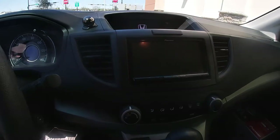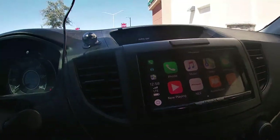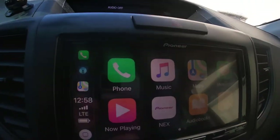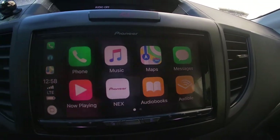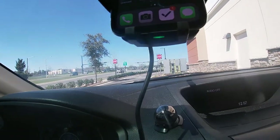Look at that — here it is, the wireless CarPlay. My phone is in a wireless charging dock.